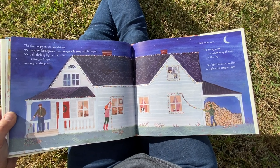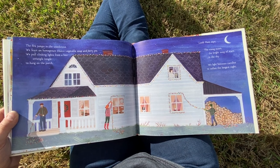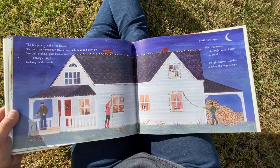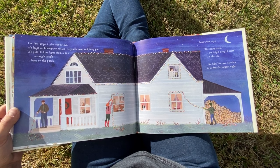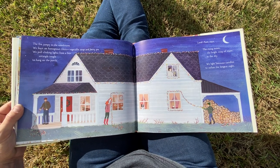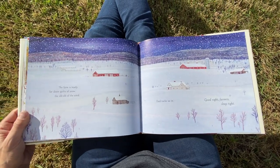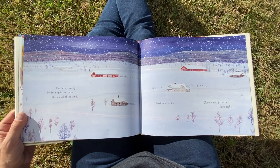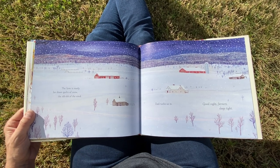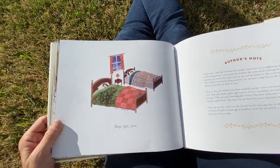The fire jumps in the wood stove. We feast on homegrown treats — vegetable soup and berry pie. We pull clinking lights from a box, untangle, tangle, to hang on the porch. Look, Mom says — the rising moon, the bright sway of stars in the sky. We light beeswax candles to soften the longest night. The farm is ready for down quilts of snow, the shush of wind. Dad tucks us in. Good night, farmers. Sleep tight. Sleep tight farm.